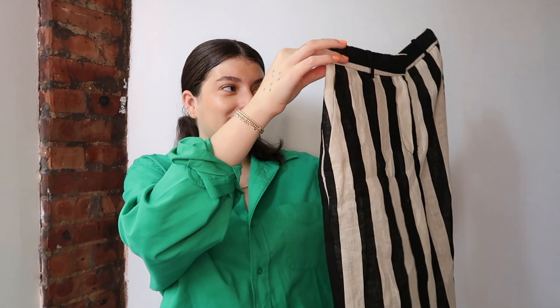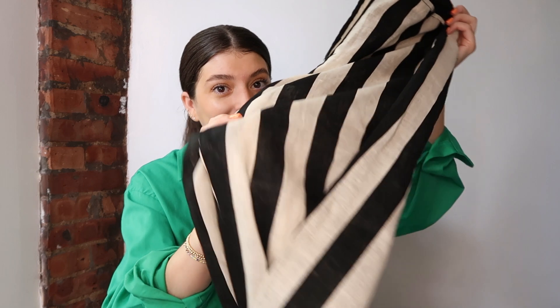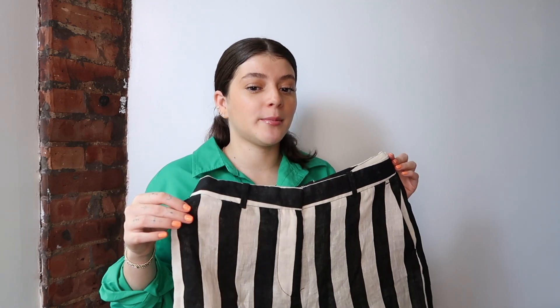The next pant is also linen. I'd been eyeing these for a while, contemplating whether to take the plunge because they remind me of Beetlejuice. They're the striped black and cream linen pants with a trouser look — the way they clasp up front and the back pockets are really nice. They're 100% linen, so they're so airy — chef's kiss. I got these in a medium too. The stripes add a very different element compared to plain black or white trousers.